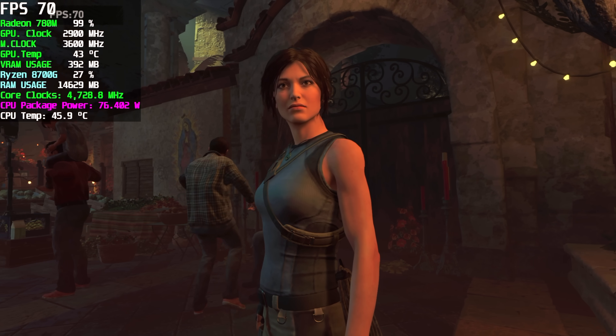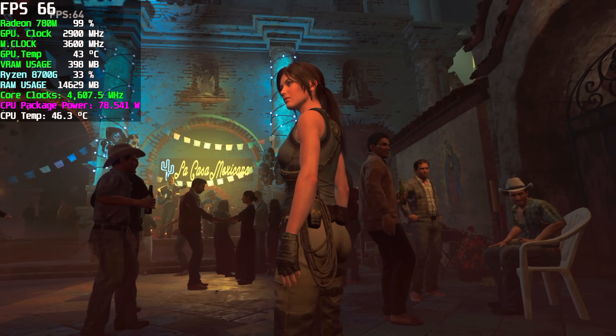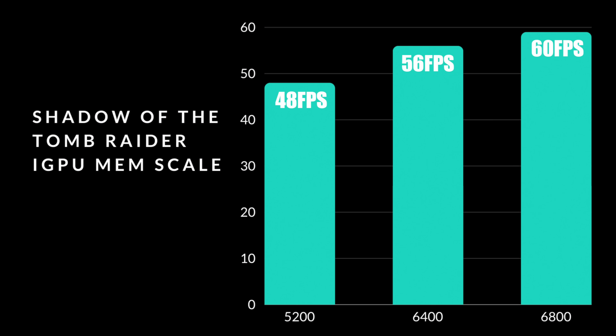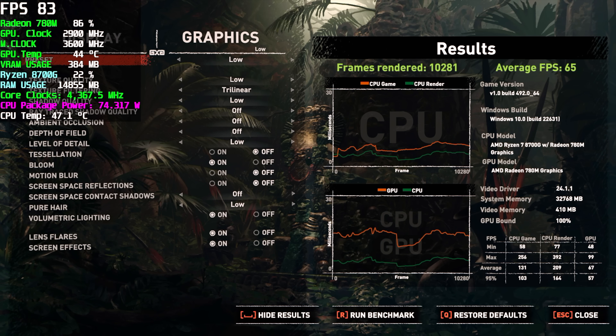First thing I tested here was the built-in benchmark for Shadow of the Tomb Raider: 1080p, low. I wanted to compare this against some slower RAM. At 5200MHz, we got an average of 48FPS; 6400 jumped up to 56; and at 6800, we averaged 60FPS by the end of the benchmark. But at 7200, we averaged 65 here. Obviously, you go with faster RAM, you're going to get better performance out of this thing. For the next games we're going to be testing, we're just going to stick right there at 7200.